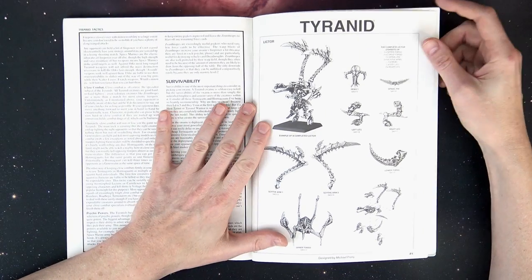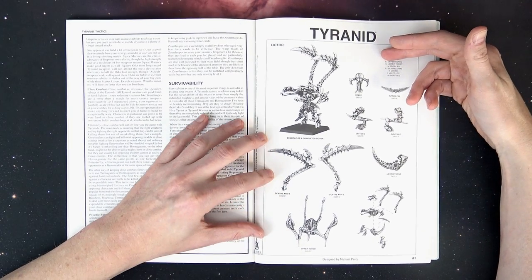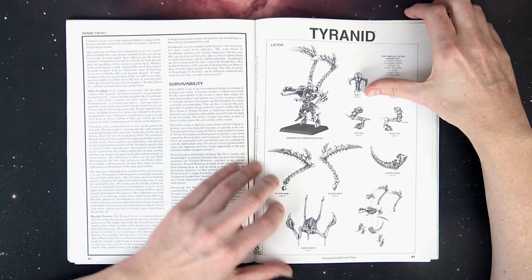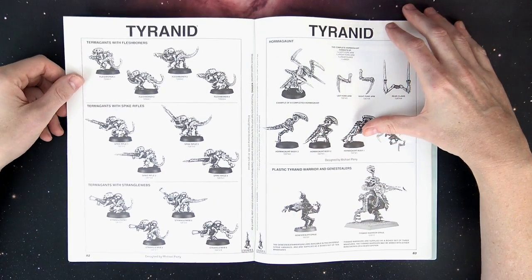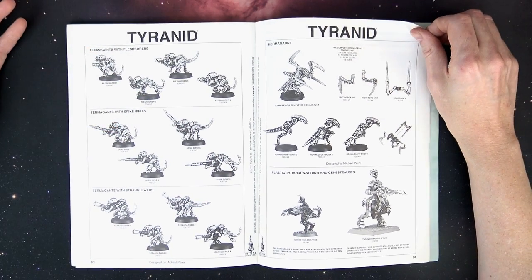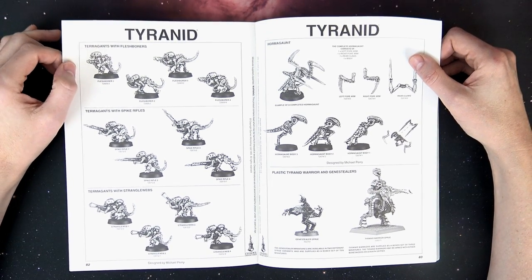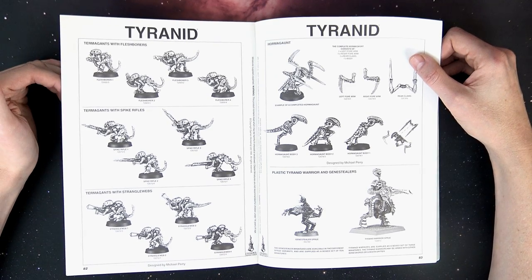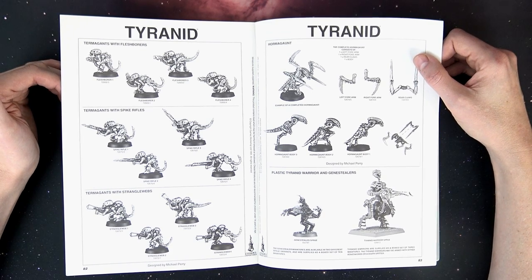In the back of the book was a catalog of pewter components where you could actually mail order parts to make your own customizations. These were the SKU numbers, and it gave you an exploded view of how it all went together. This is actually cool to see considering the time — 1995, desktop publishing was a fledgling thing and there was no real internet. To have that sort of information at your fingertips was a boon, because you couldn't just pull out your cell phone and look up the price of Termagants with spike rifles.